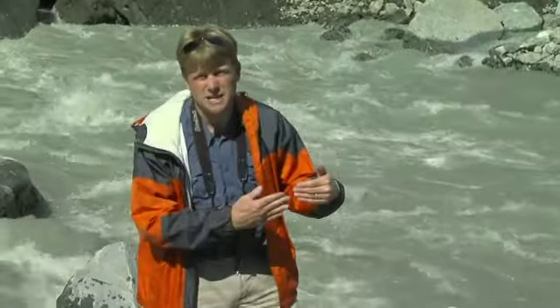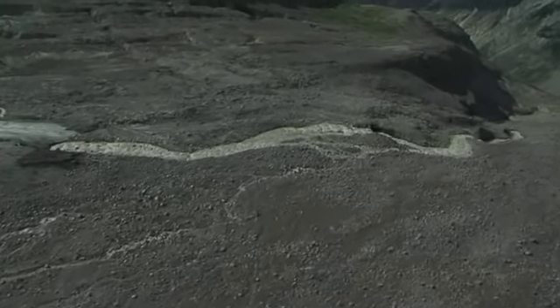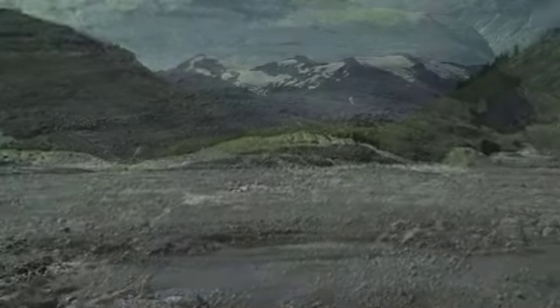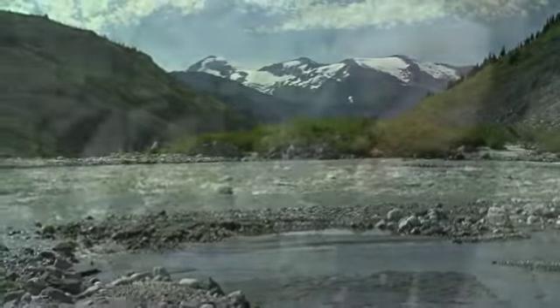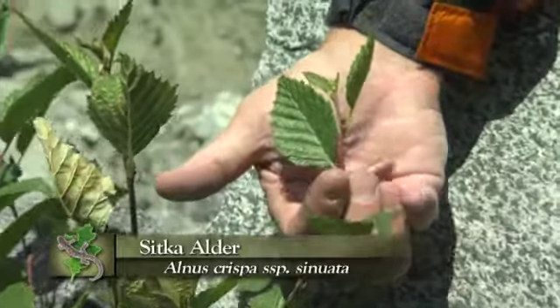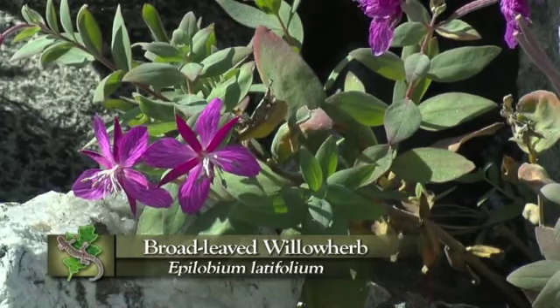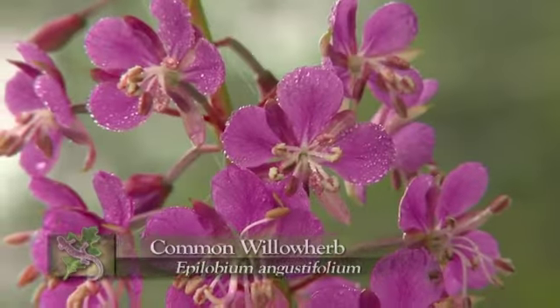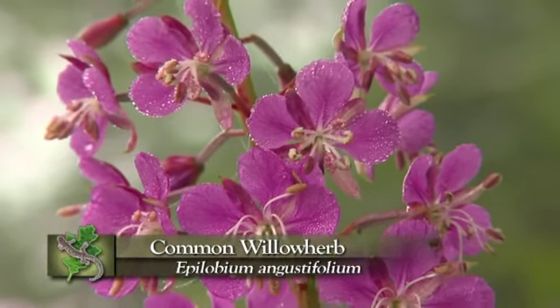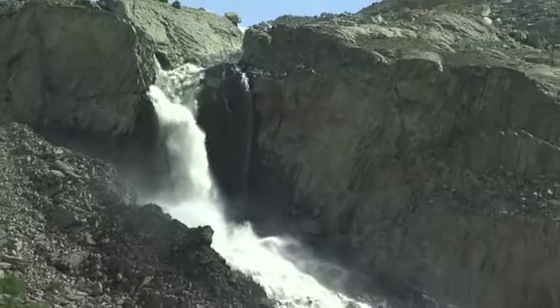We can pretty much figure out how fast these glaciers are receding by looking at the amount of barren slope that's below them. When these glaciers recede, they're colonized pretty quickly by things like alder. Alder's a great nitrogen fixer, so it actually colonizes these slopes and recession areas very quickly, and some beautiful plants like fireweeds are just all over here — we've got two different species right here. But what worries me is, as these glaciers continue to disappear, where are we going to get the water to support these streams?